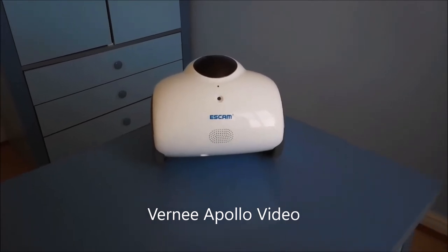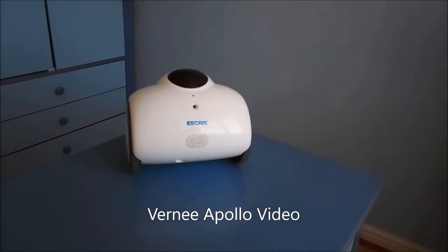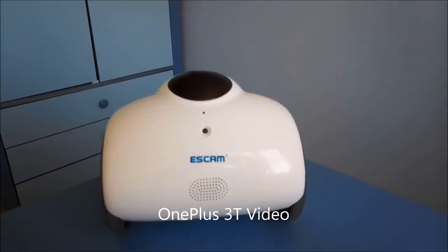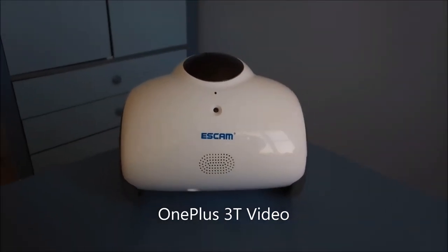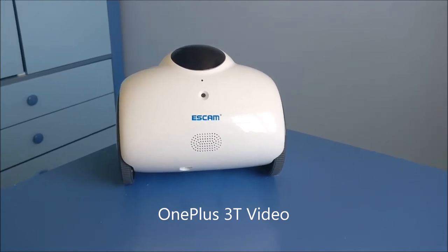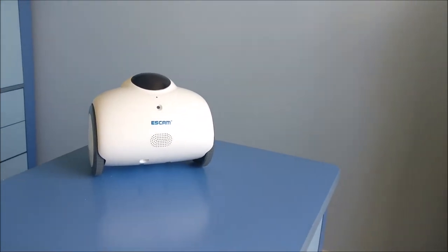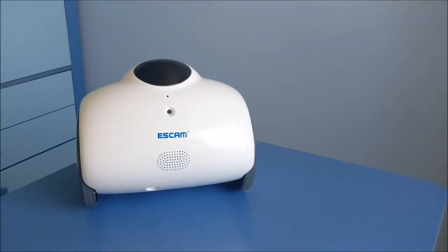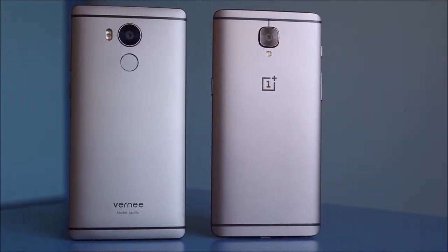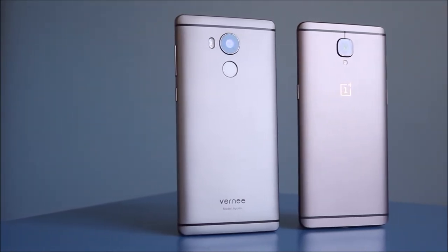Looking at the Vernee Apollo video shot indoors, there's a bit of darkness to it — the room isn't actually as dark as it appears. Coming outside brightens it up a little, but it gets darker again. The OnePlus 3T video is much brighter than the Vernee Apollo, and there's no real change in exposure as you move around. The front-facing camera on the 3T is 16 megapixels, while the Vernee Apollo is 8 megapixels.